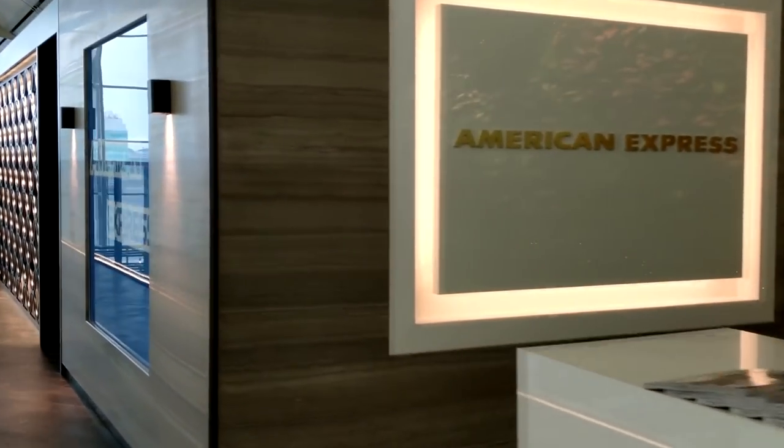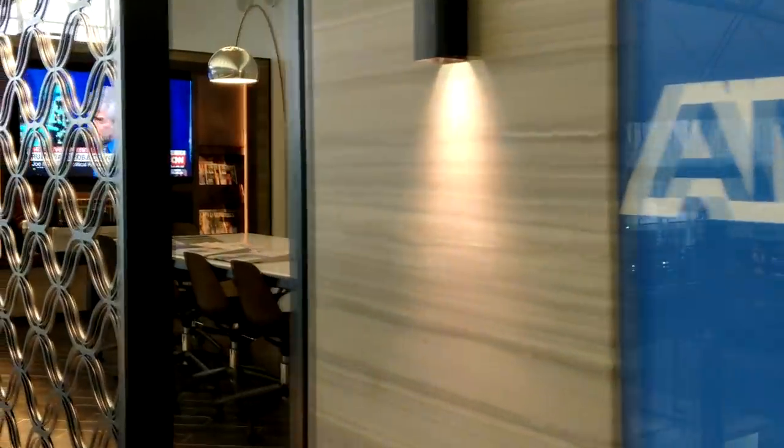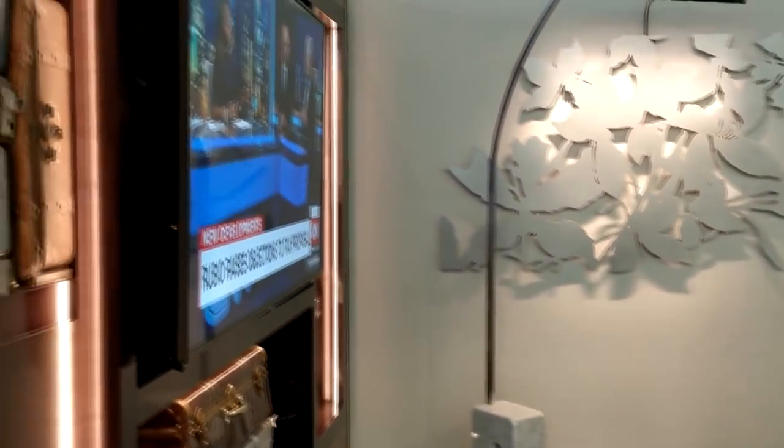When you walk in, there is a semi-private meeting room where you can find a bunch of magazines and today's newspaper along with a TV. There's also a business station with computers and a printer available if you need to use it.